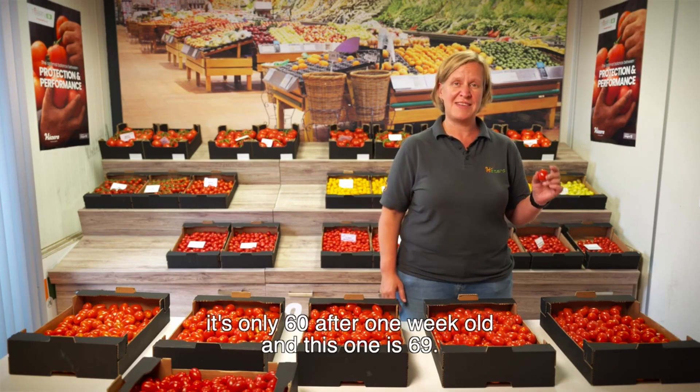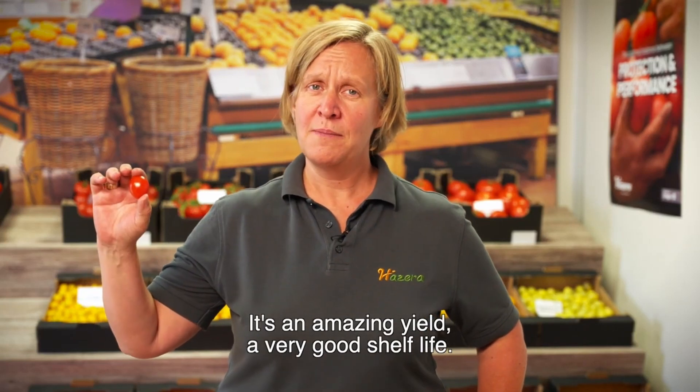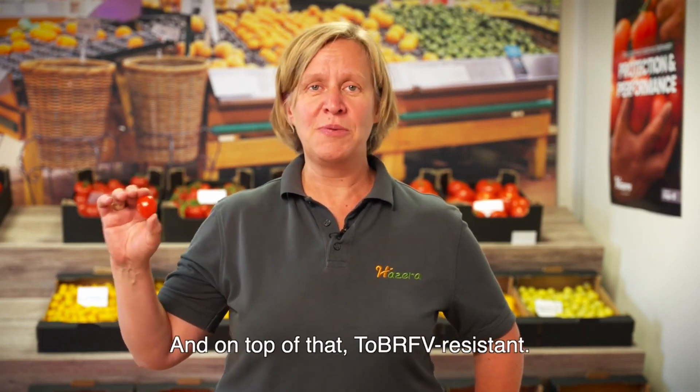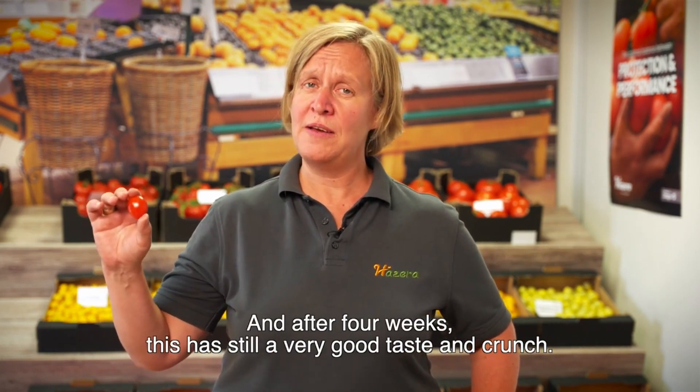And this one is 69. This is Pendragon, a new introduction of Azera. With an amazing yield, a very good shelf life, and on top of that, a very good disease resistance. And after four weeks, this still has a very good taste.